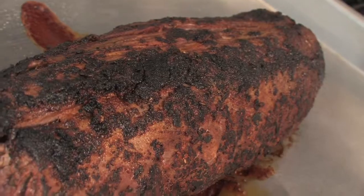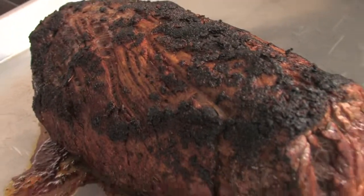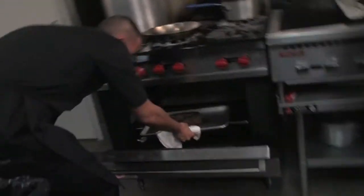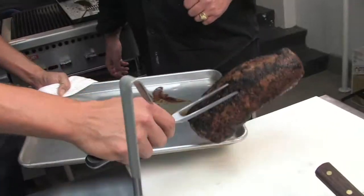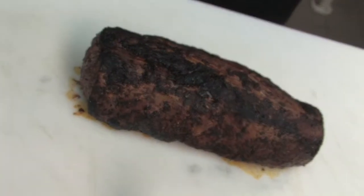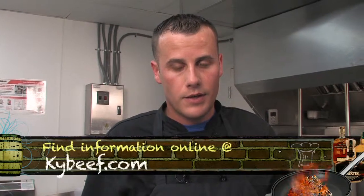When the beef is done in the oven, it's important to let it rest so all the juiciness stays in the meat when you cut it. We'll let it rest for roughly 10 minutes. Another big secret: take it off the pan it was in — put it on a cutting board to rest, because that pan will cook it even further. You can go to kybeef.com, the Kentucky Beef Council website, to find actual temperatures, holding temps, and different cuts of beef. That's a great resource — they have all the answers right there.